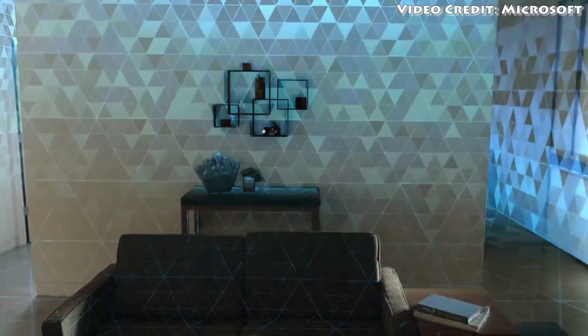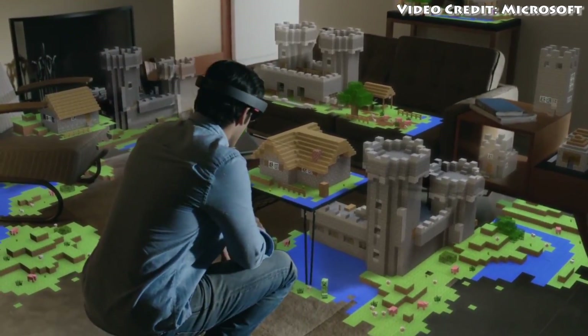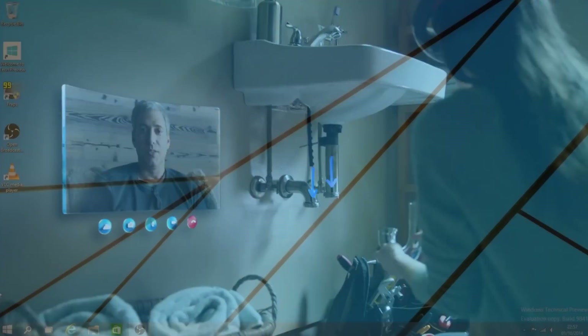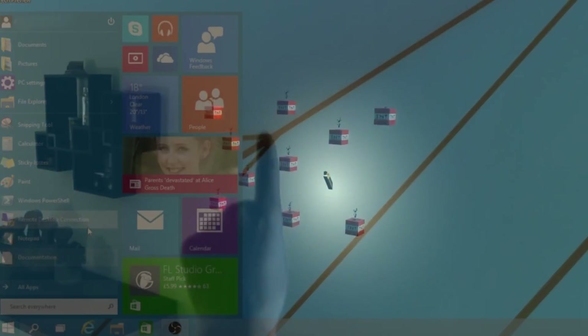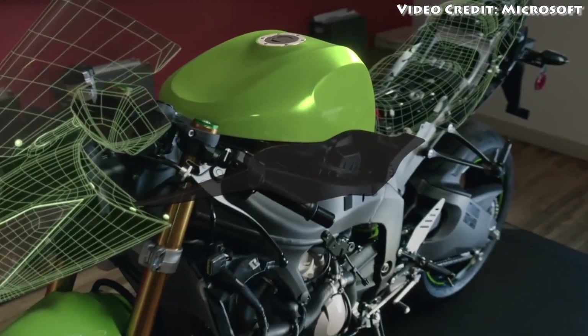Basically, HoloLens puts virtual images and videos over real-world objects in a way that sort of combines the virtual world and the real world like no device I've actually seen yet. As a Windows 10 device, the HoloLens should also be able to run any app that a Windows 10 PC or phone can, as long as there's some Holo-magic UI programmed in. That means we could be seeing some really cool applications for this device, aside from the ones Microsoft is already showing.